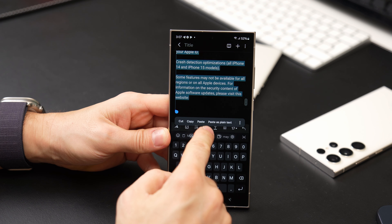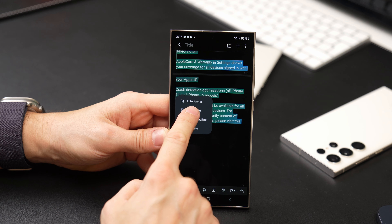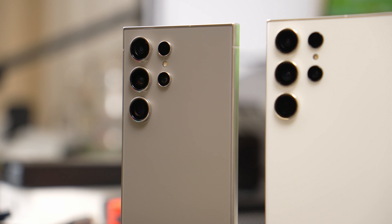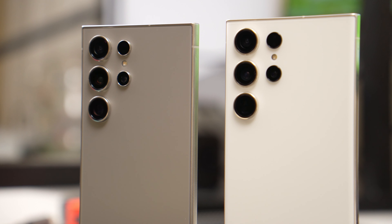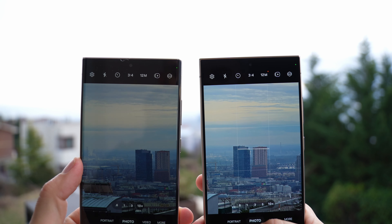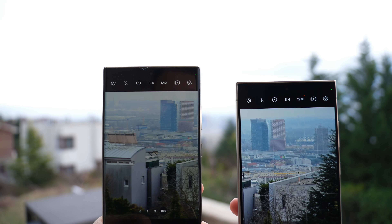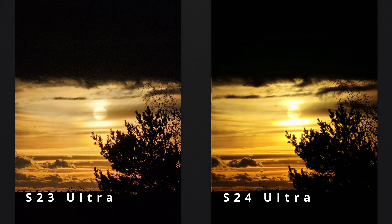Secondly, it's too early to say if AI in the new Samsung is a game-changer that'll make you ditch other options. The Galaxy S23 Ultra has a 10x optical zoom that the S24 Ultra lacks, and optical zoom is better than digital. Sure, it's trickier to handle while shooting and the stabilization isn't as slick as in the S24 Ultra.